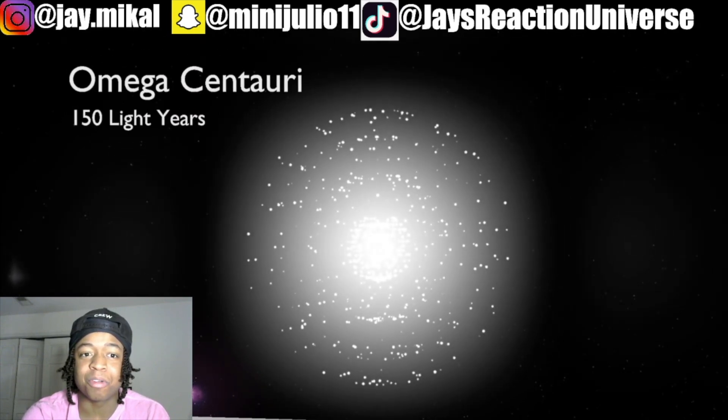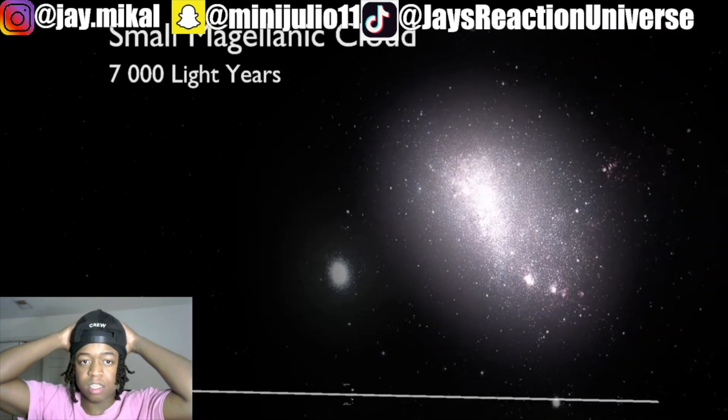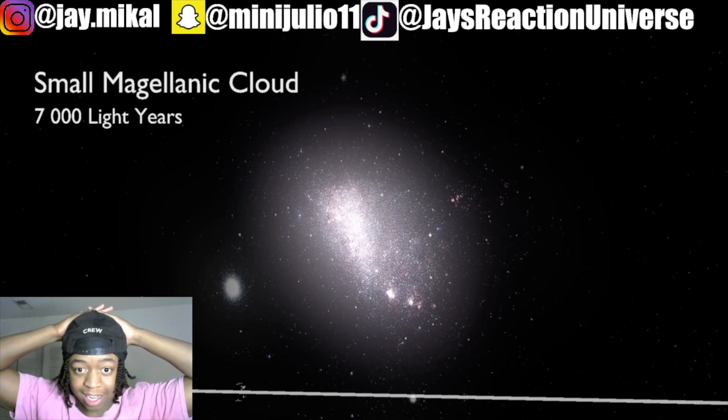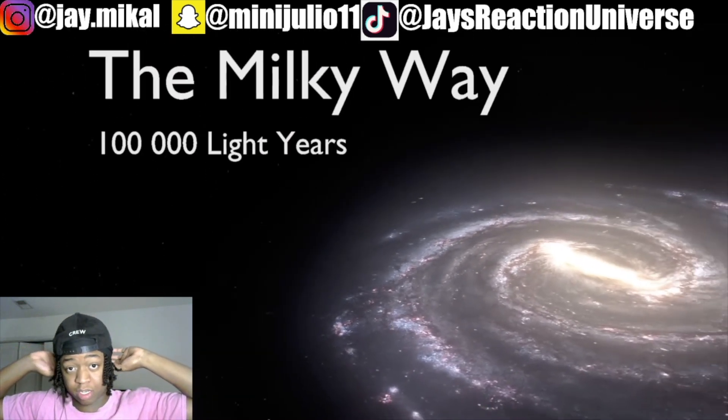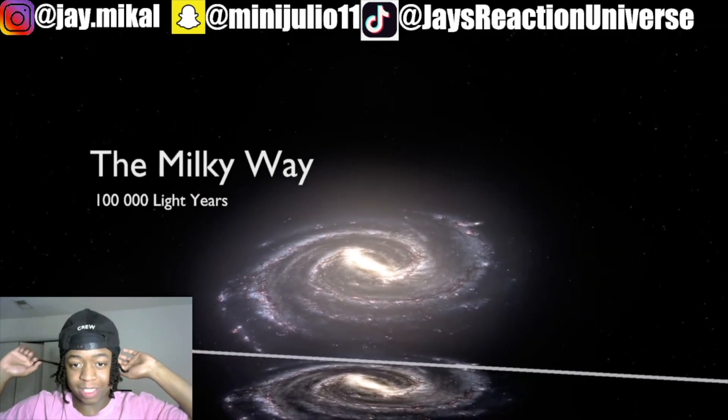Omega Centauri — 150,000 million. Small Magellanic Cloud — what's a big one look like? Yo, you can't even see where we're at anymore. Oh — that's how big the Milky Way is. Okay.